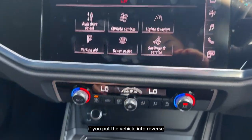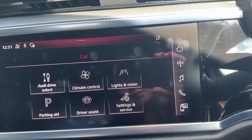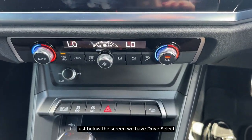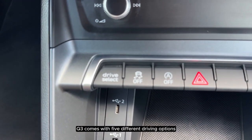If you put the vehicle into reverse, we can hear that it comes with parking sensors. And just below the screen we have drive select.